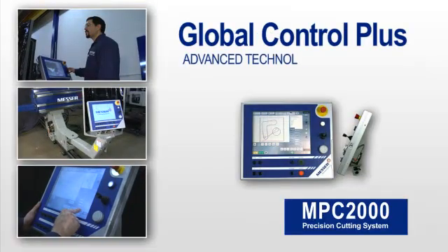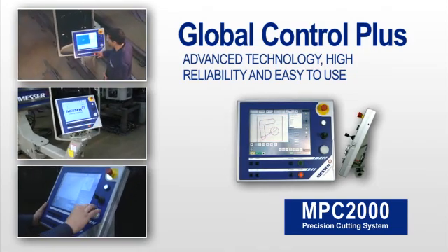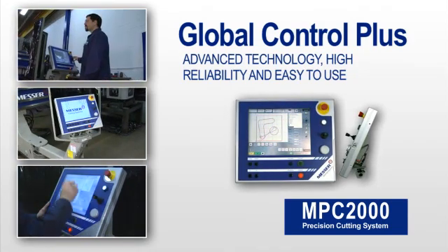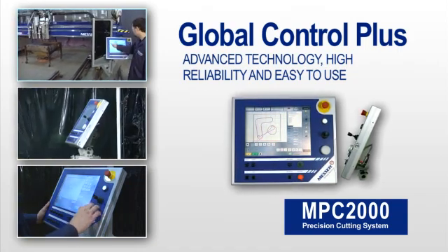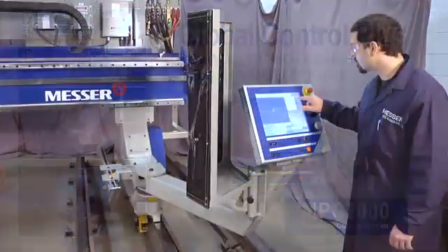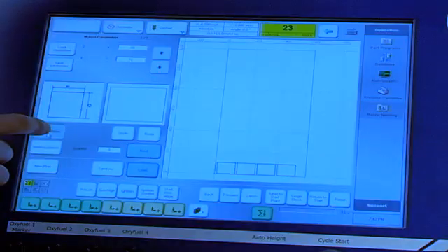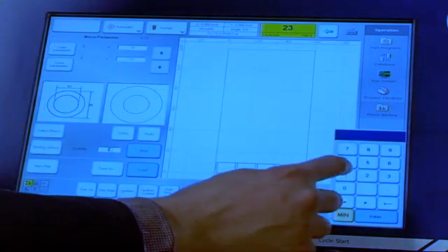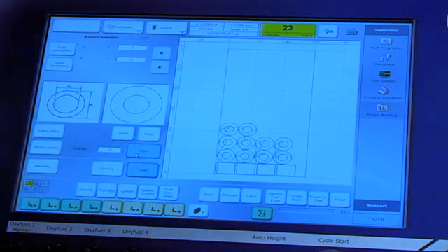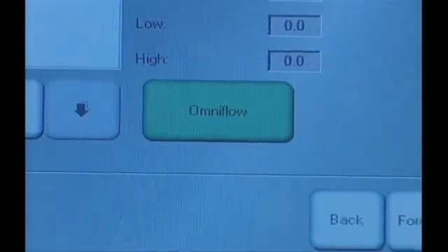We at Messer are always concerned about operator safety and convenience. With over 100 years of worldwide expertise in the metal cutting industry, Messer has designed our powerful PC-based Global Control Plus to give you the ultimate control of your new MPC-2000. Your operator will really appreciate how easy it is to use this touchscreen-based control. Messer has incorporated the latest technology from Microsoft with our onboard material database and programmable shape library to allow operators to set up quickly, create nests,